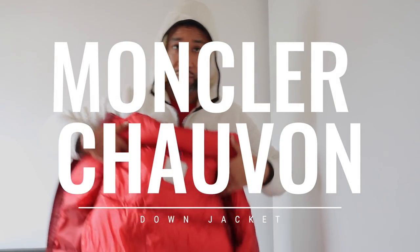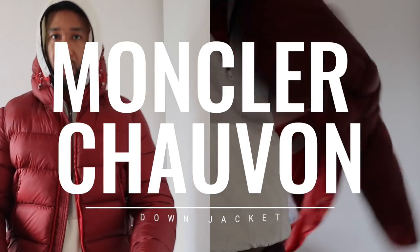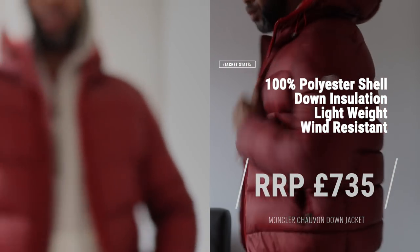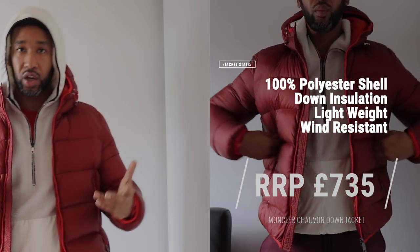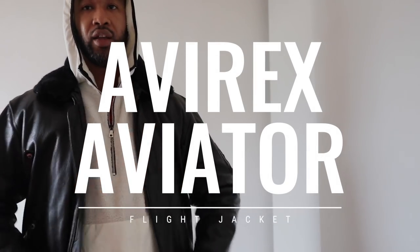The next piece is another Moncler — it's called the Moncler Chavon. Look at that — this jacket is really puffy, with a nice bit of puff to it. It's got the badge there and the hood is not detachable so it won't come off. It's a size 5.